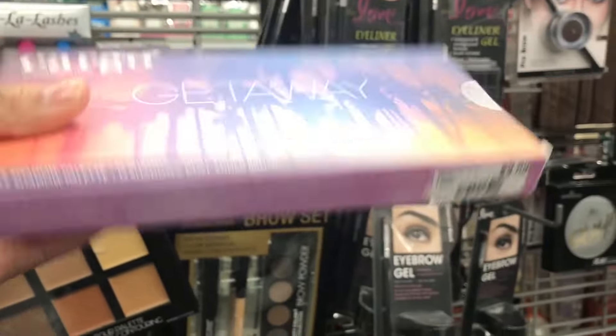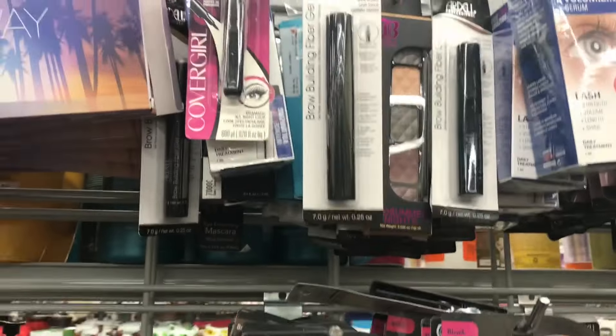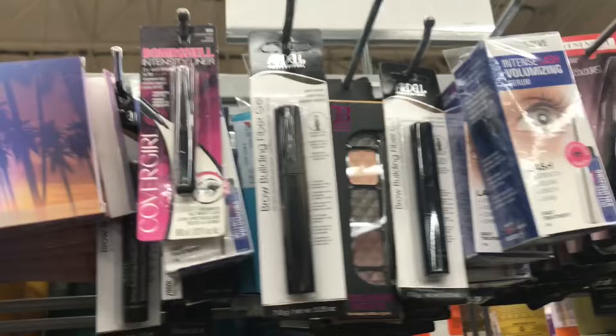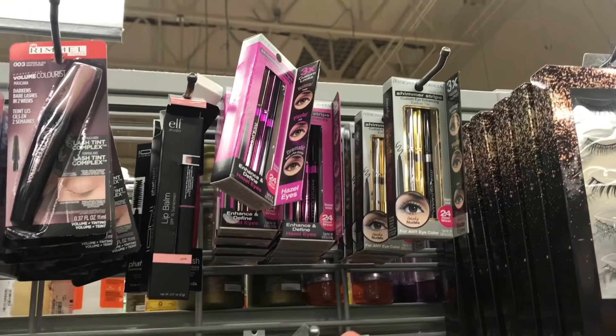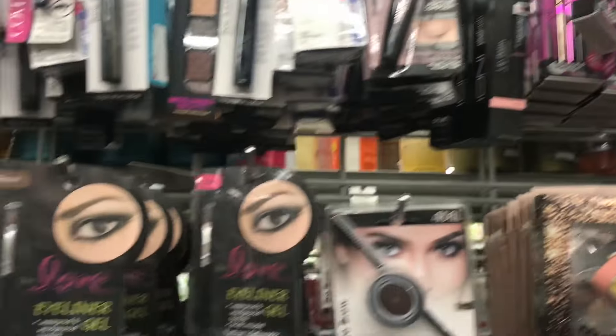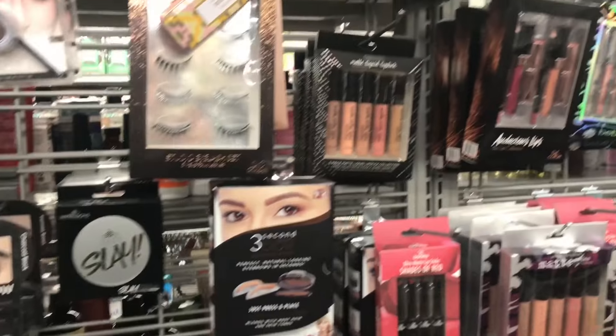There's an eyeshadow palette from Cargo, which is a prestige brand. A lot of Ardell, CoverGirl, Rimmel London, Maybelline, ELF, more Physician's Formula. So you really have drugstore products right here and some indie brands.